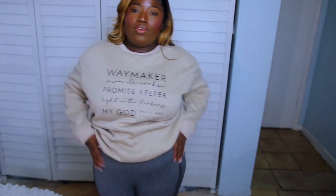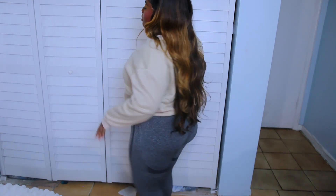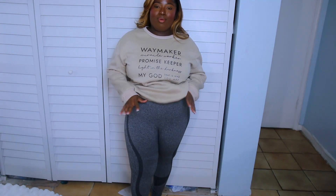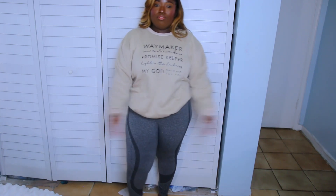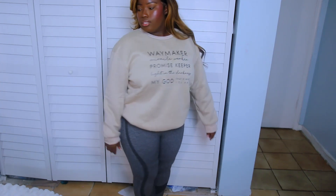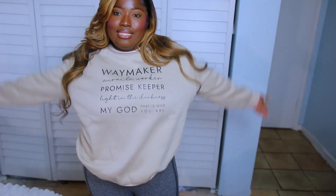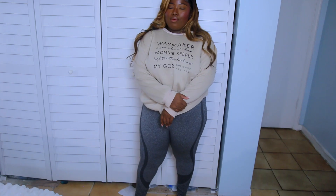I got this gym outfit set. I thought it had pockets, but it's just the design on the side — pretty cool though. It's supposed to give the illusion of a booty, which I'm working on. I'm all belly and thighs, all front no back. This is a cute little gym outfit for fall. I feel really comfortable and relaxed in it. It might be a little see-through though — just a heads up.